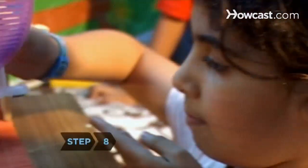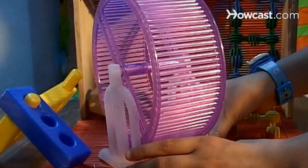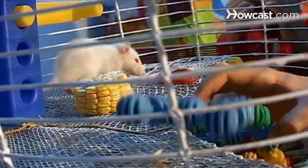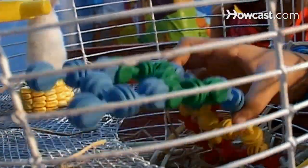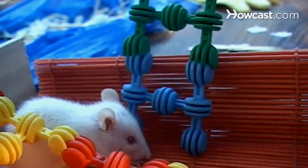Step 8. Put a large exercise wheel or two in the cage. The best exercise wheels are made of solid plastic, not wire. Like kids, rats get bored, so offer yours a variety of toys. Rats enjoy toys that are made for parrots, including ropes and swings.